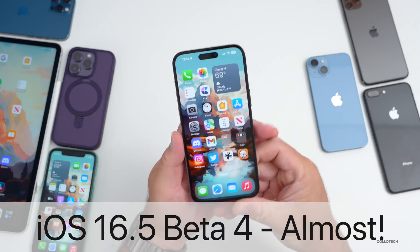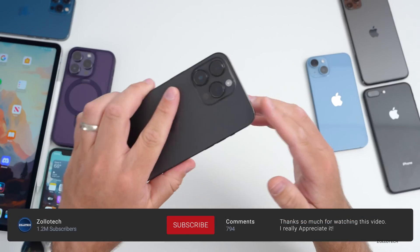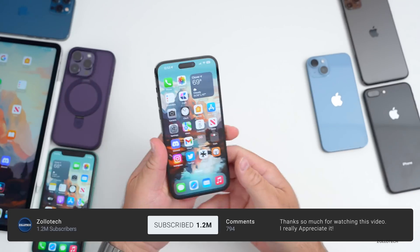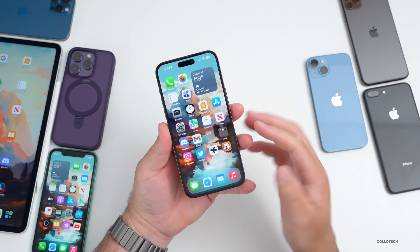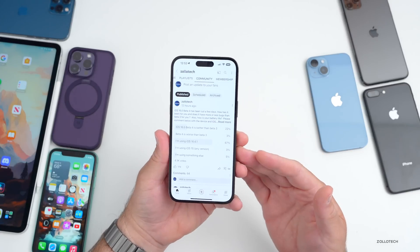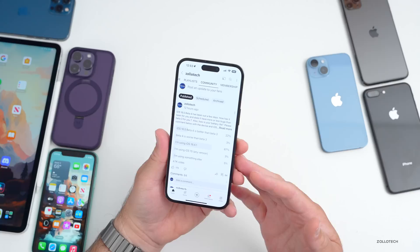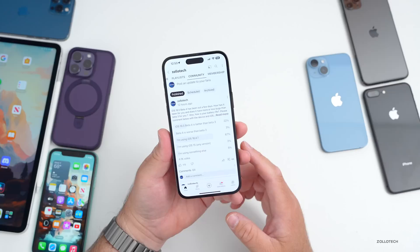Hi everyone, Aaron here for Zolotac. iOS 16.5 beta 4 has been out for a few days. I've been using it full time on the 14 Pro Max as well as the iPad Pro, and I wanted to share the overall experience — and what you're having based on the YouTube community poll. We'll look at bugs, battery life, some Apple news, and what to expect with iOS 16.6 and iOS 17.